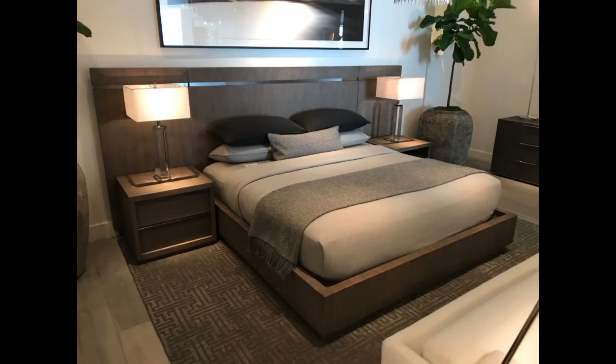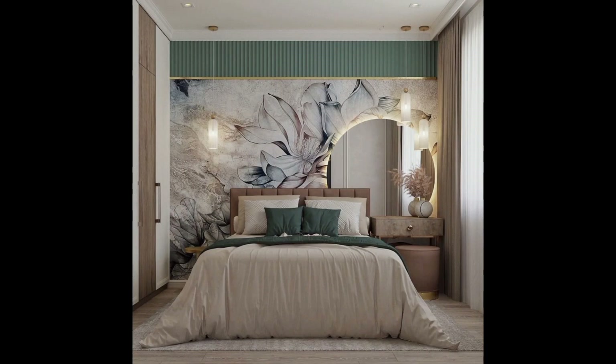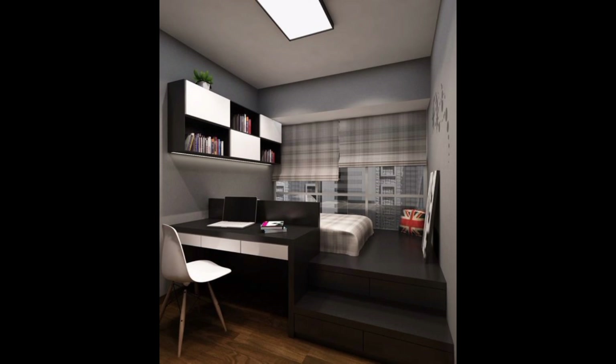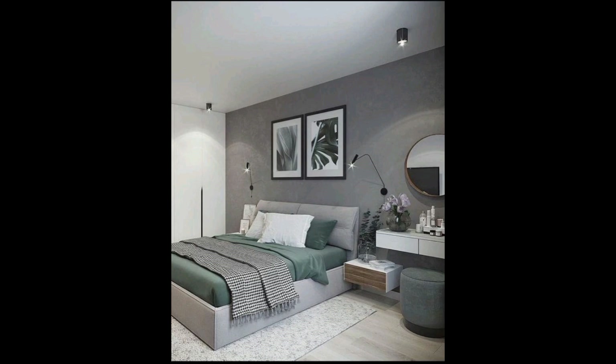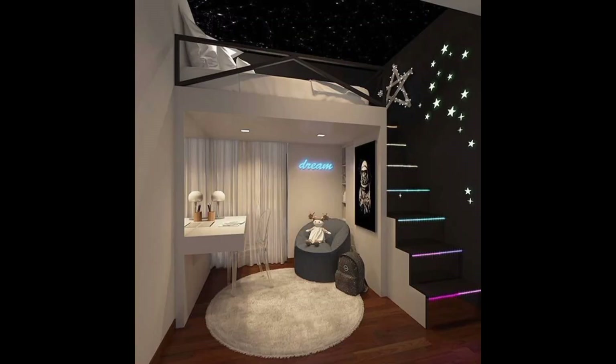Multifunctional furniture: discover innovative pieces that serve more than one purpose, such as convertible sofas, foldable desks, and wall-mounted shelving units offering flexibility without compromising on style. Vertical storage solutions also play a key role.